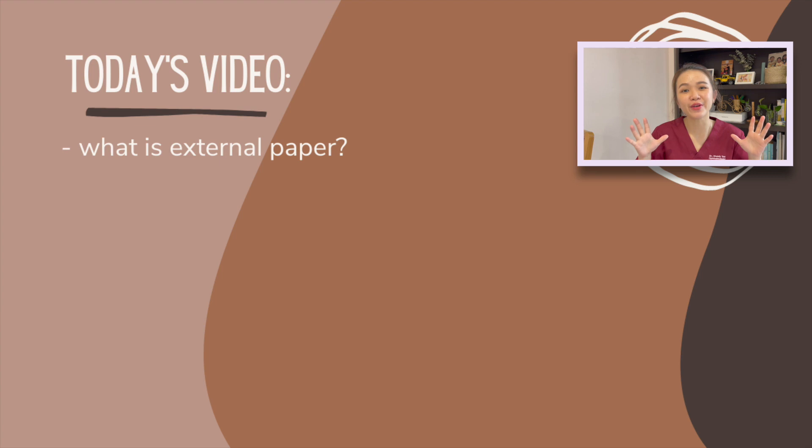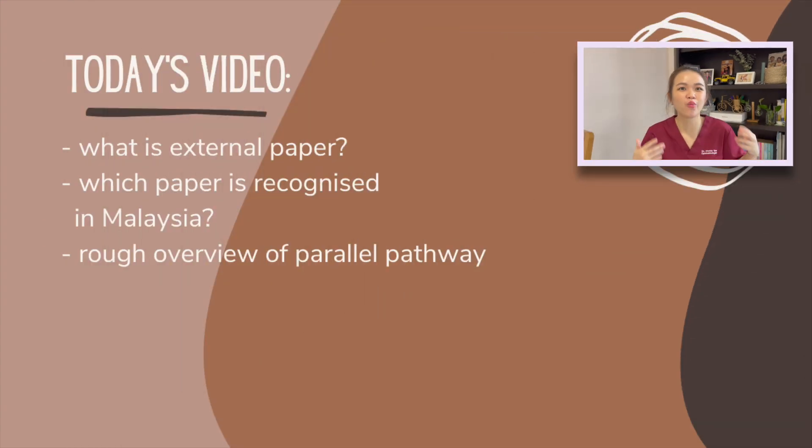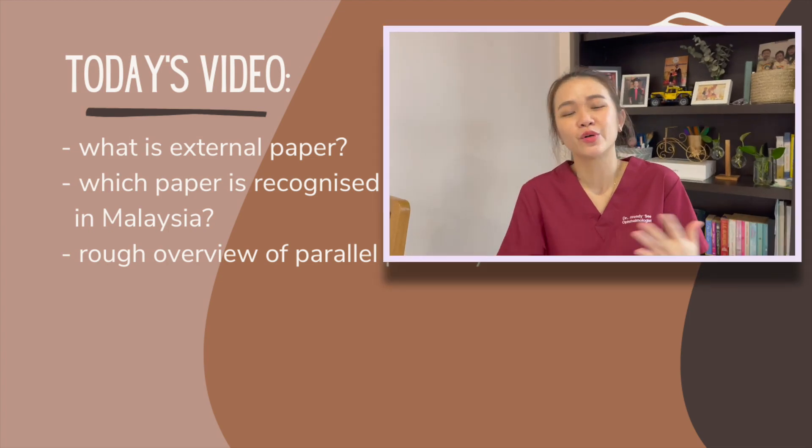In this week's video, I'll be giving you an overview of what the external paper is all about, what external paper is recognised in Malaysia, and the whole overview journey of what the parallel pathway is roughly going to be like. Because as you know, I'm a master's student so I don't really have personal experience going through this — it's based on what I personally see my colleagues, seniors, and others went through.